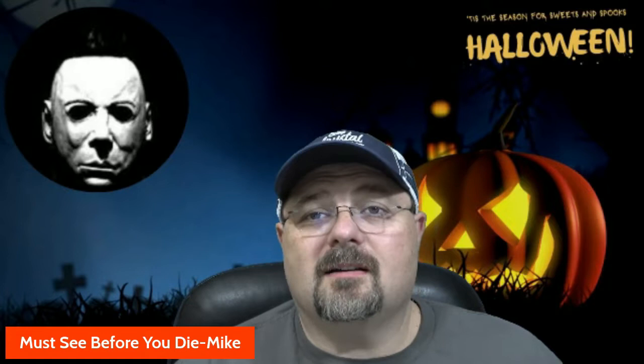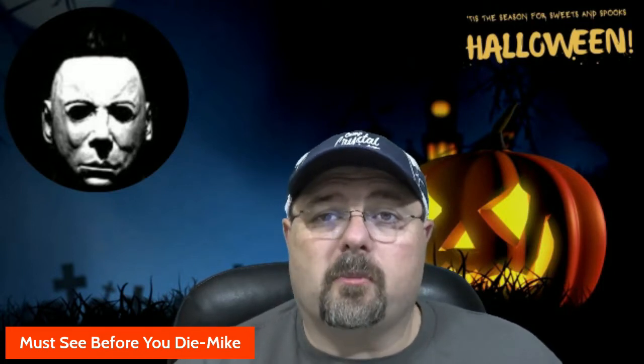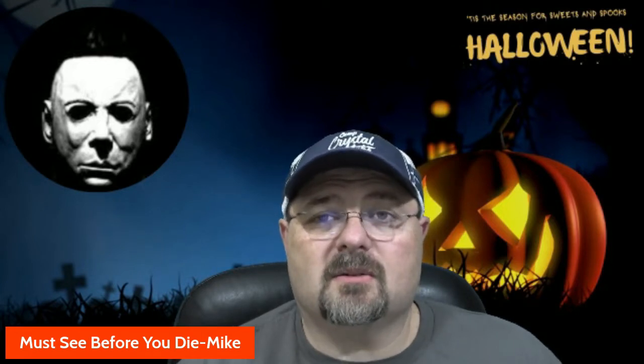Hey everyone, Mike Lovelace here. I'm part of Must See Before You Die, a channel dedicated to horror movie reviews and collectibles. Today I've got a good one for you — it's a box opening of a Nick Castle autographed Michael Myers mask, something I won from Pristine Auction. Here's the box, it hasn't been opened yet and we're going to open it up and see what it looks like.